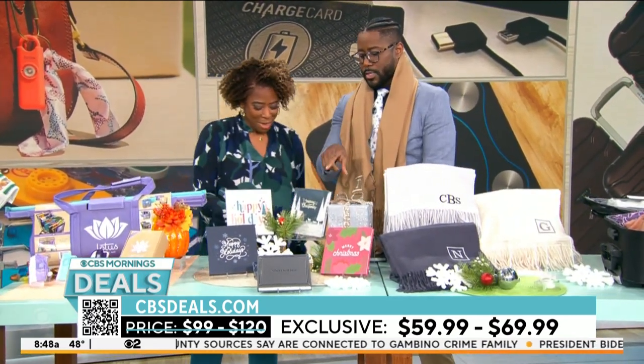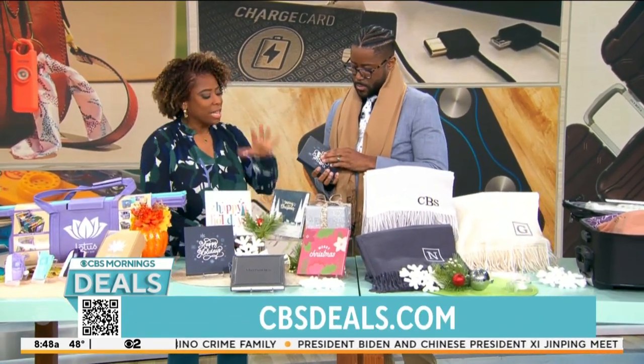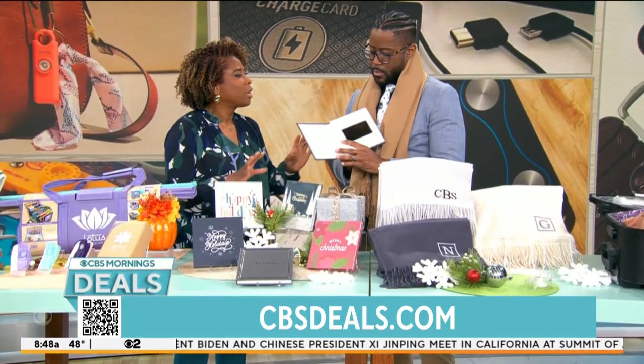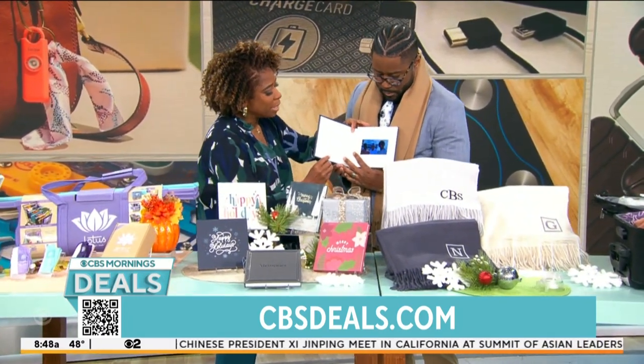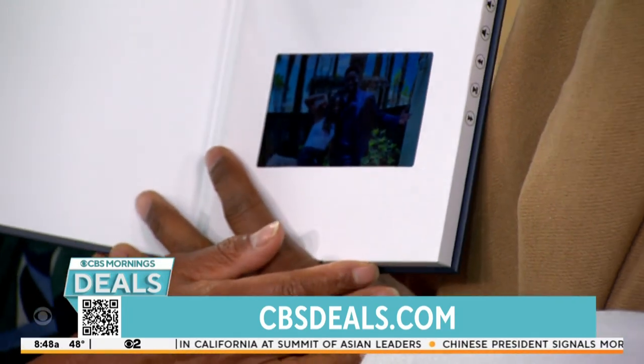So what about this? This is the heirloom book — we're bringing these back, people love them. Everyone in your life is going to love this memory book. It's a thoughtful gift where you can keep your memories. You open it up, it's like a card. Look, I got my family in there — there's your family.